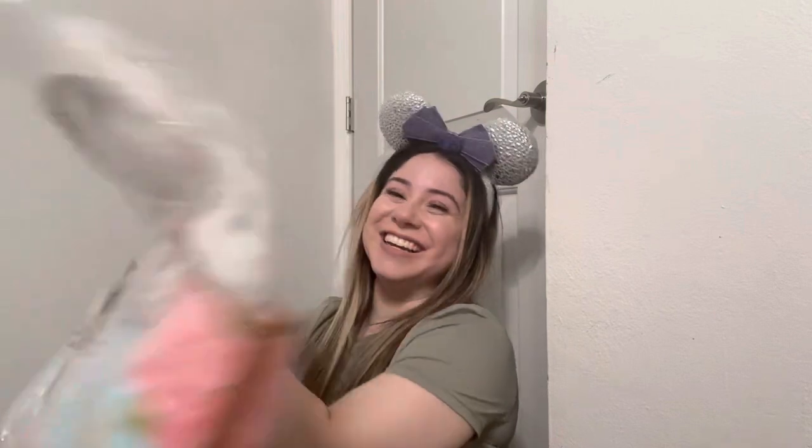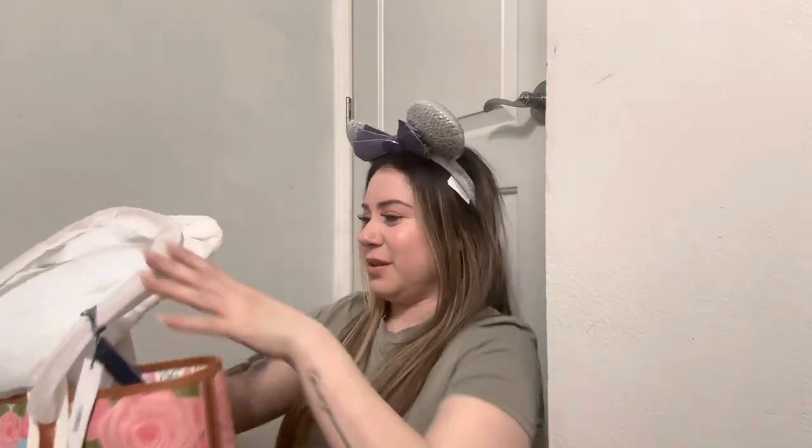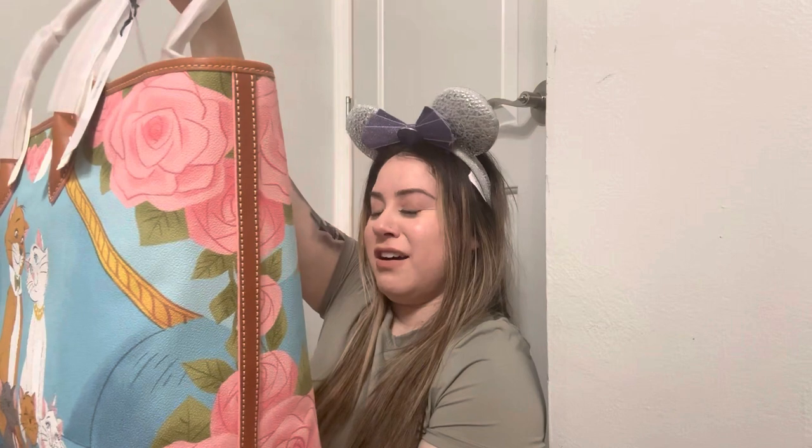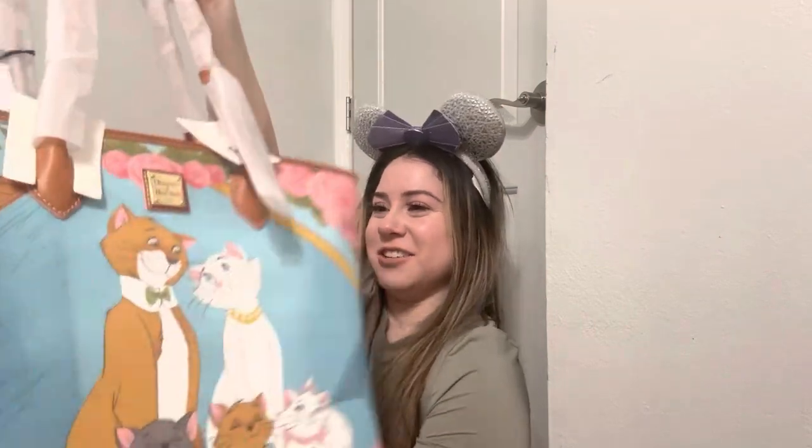I'm getting excited now. Oh my gosh, it's like bigger than I expected — I forgot how big this bag was. I'm so excited, you all. I know I'm gonna have this bag with me for the rest of my life. Oh my goodness. So I'm opening the bag — it came with a lot of stuffing. Oh my goodness. I love this bag, you guys. Oh my gosh, so it's an Aristocats bag. Look at how beautiful this is.